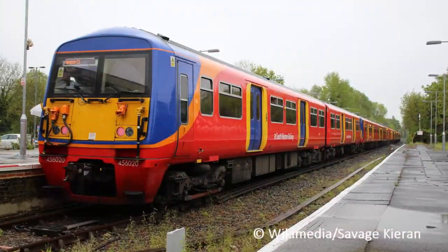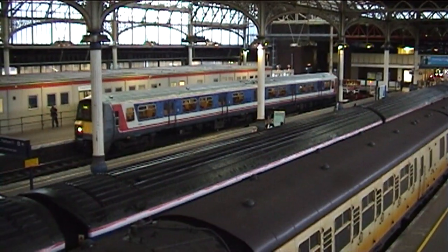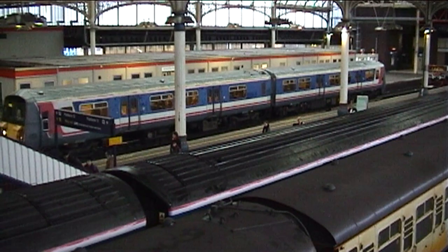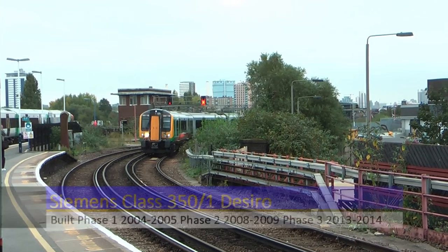The Class 456s can now be found working out of London Waterloo for South Western Railway, at least until the introduction of the Class 701s later this year. Their future after this is unknown.